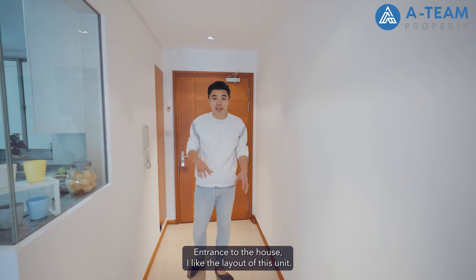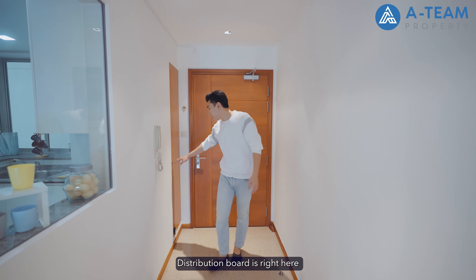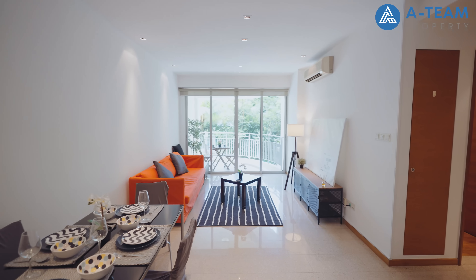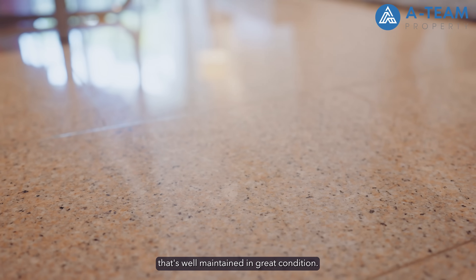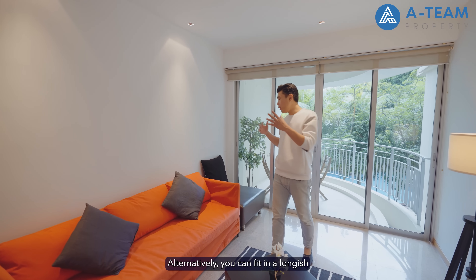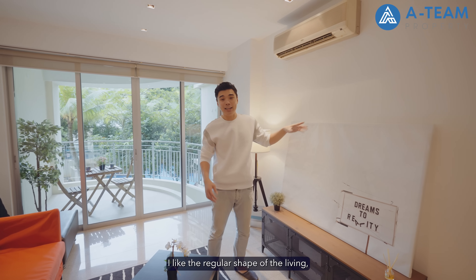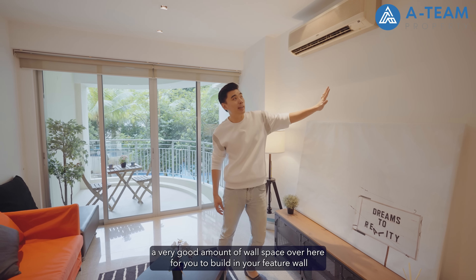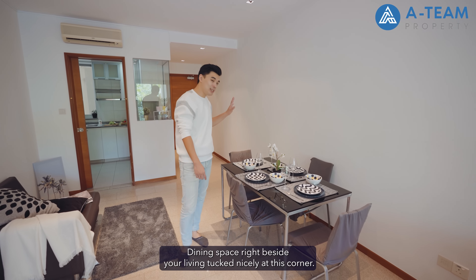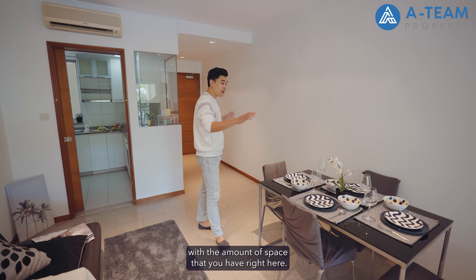Entrance to the house — I like the layout of this unit. The size of the walkway area is just about right, lots of wall space here to fit your shoe cabinets. The distribution board is right here and doubles as storage space below for your shoes. There's a nice rectangular long layout for your living and dining space. Flooring is fully done up with granite finishing, well maintained and in great condition. The living space is fantastic — currently fitted with a 3-seater along with an ottoman. Alternatively, you can fit a long 5-seater L-shape sofa. Designated TV space is over here. The dining space right beside your living is tucked nicely at this corner — currently seats up to 4, but you can go for a 6 or 8-seater.